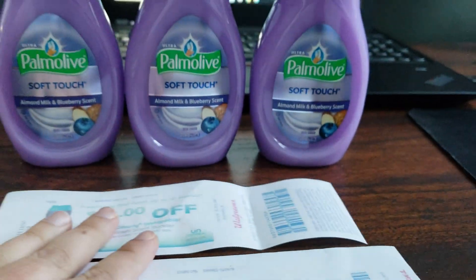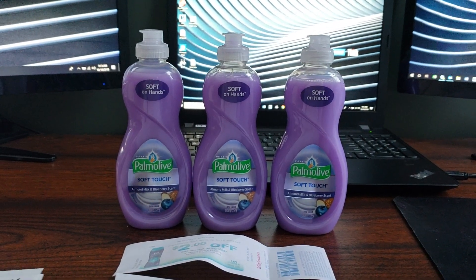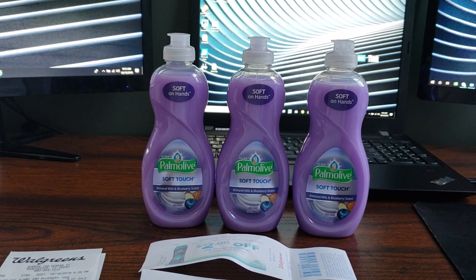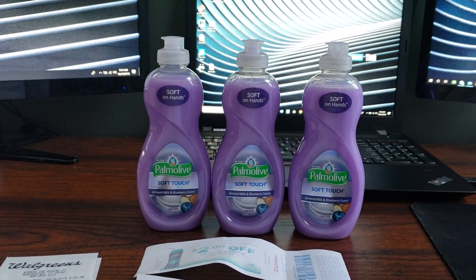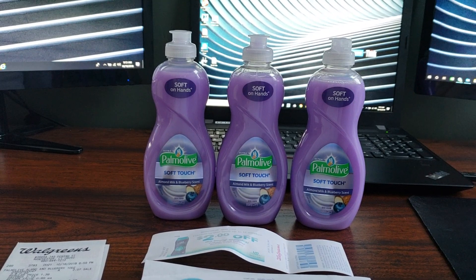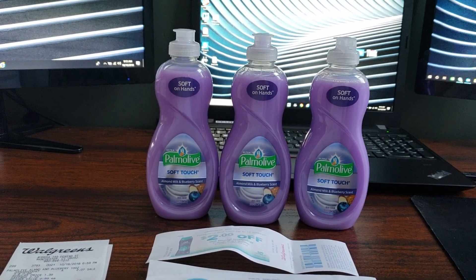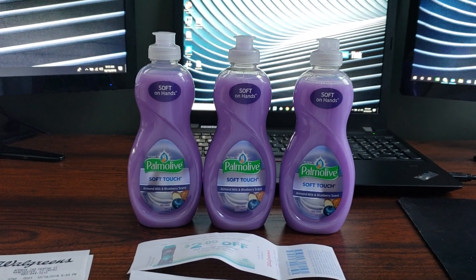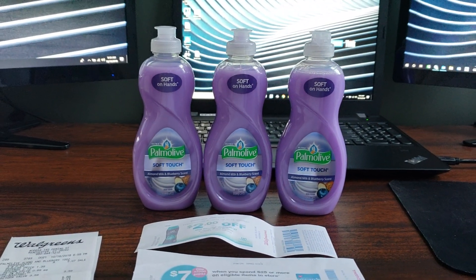So head on over to Walgreens. Let me know if you guys can find these at your store. And also, how much do you guys pay for a gallon of milk? I usually don't get it from Walgreens, but with that high price I'm a little curious now. Thank you guys so much for watching. I'm not sure if my CVS haul is going to be up late or not — today is my 27th birthday and I just want to enjoy the weekend. I really enjoy couponing, so hopefully my family is going to be down with that. I will see you guys in my next video.